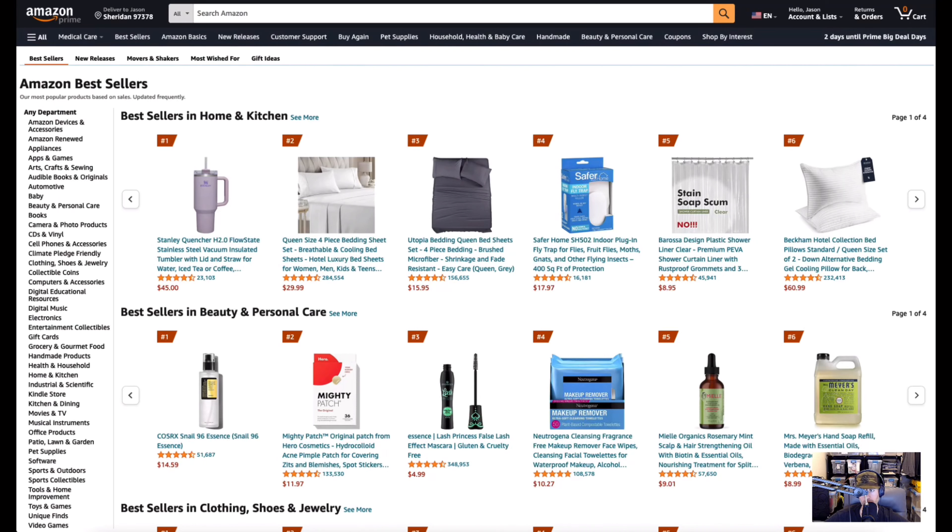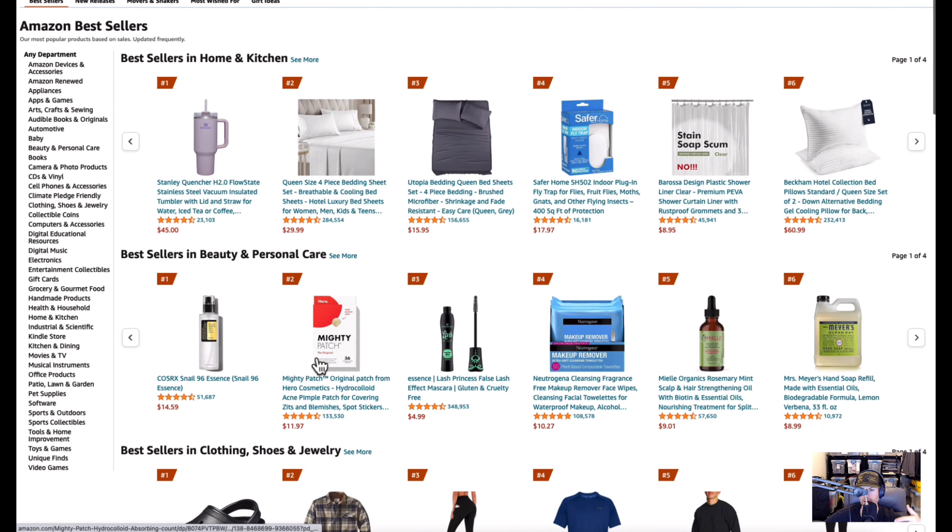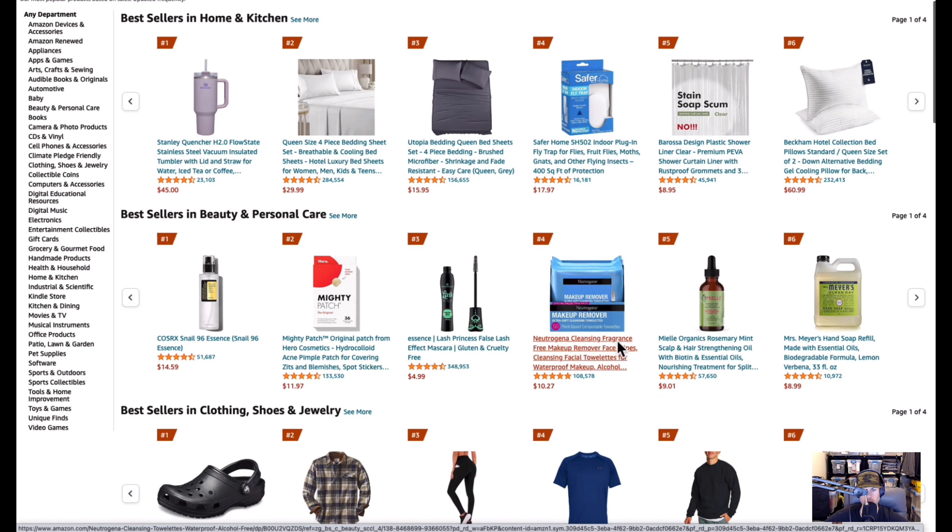All right guys, so what we're doing today — this is October 8th, 2023 — I'm walking through and looking at best sellers in home and kitchen, beauty and personal care, clothing and shoes. I'm jumping through these Amazon sections and I'm going to tell you specifically about products I have experience with, ones I recommend and why or why not. Let's jump right into this.